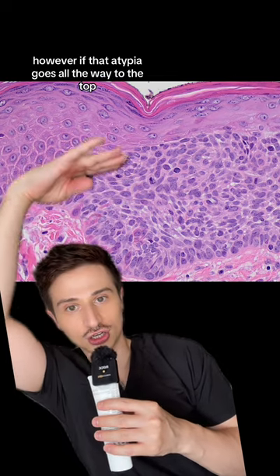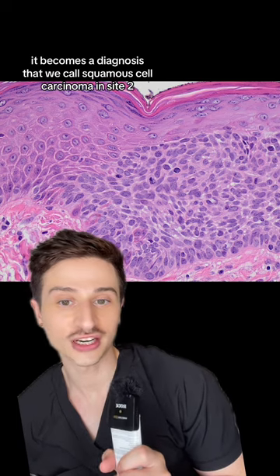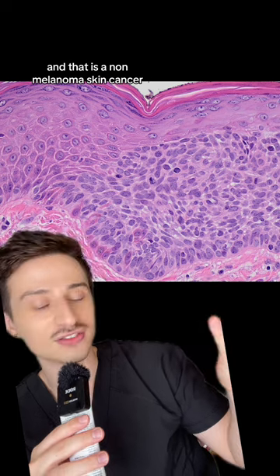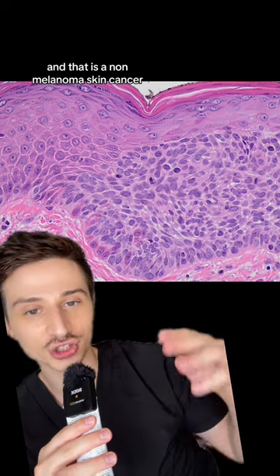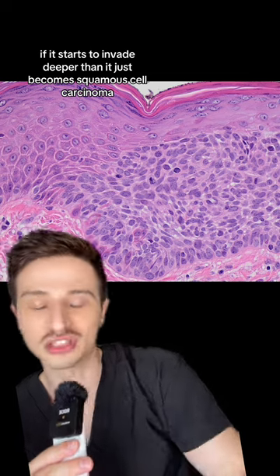However, if that atypia goes all the way to the top, it becomes a diagnosis that we call squamous cell carcinoma in situ, and that is a non-melanoma skin cancer. If it starts to invade deeper, then it just becomes squamous cell carcinoma.